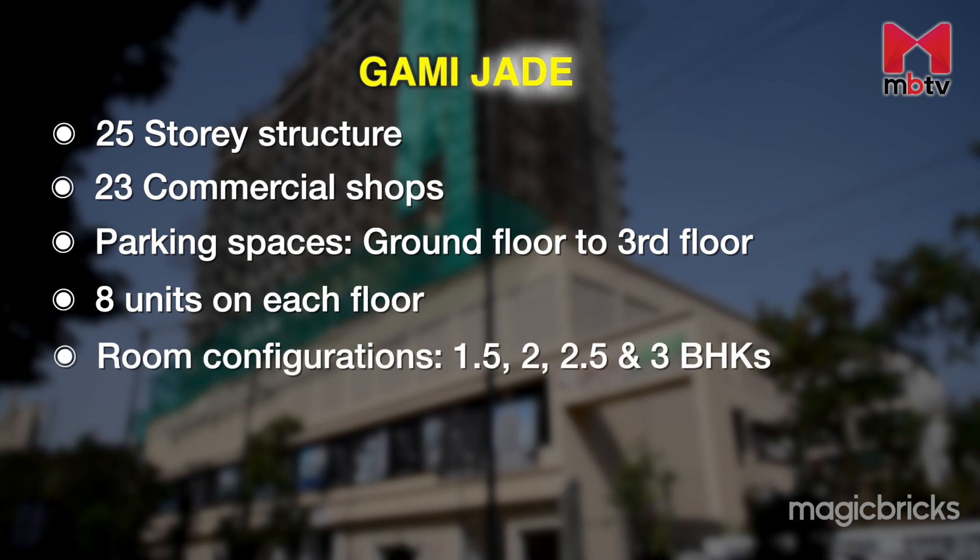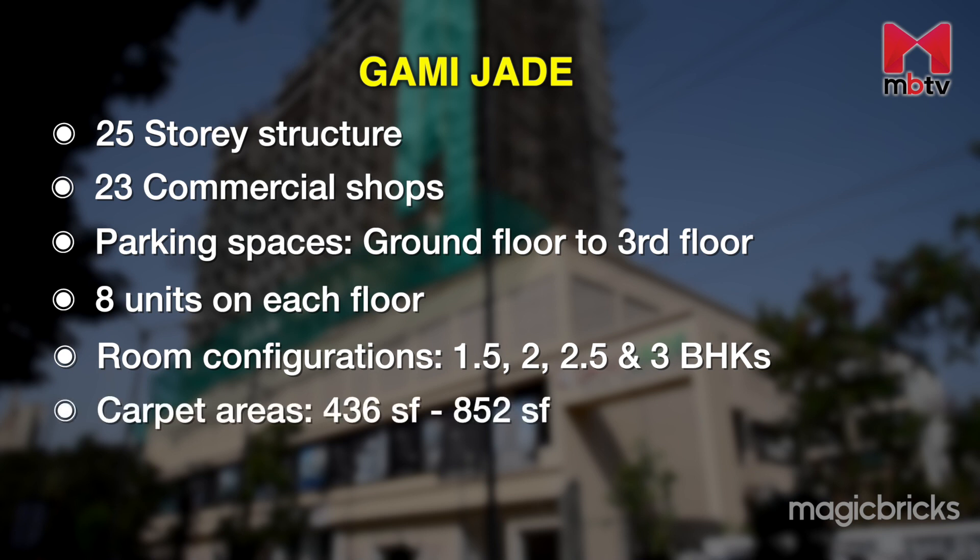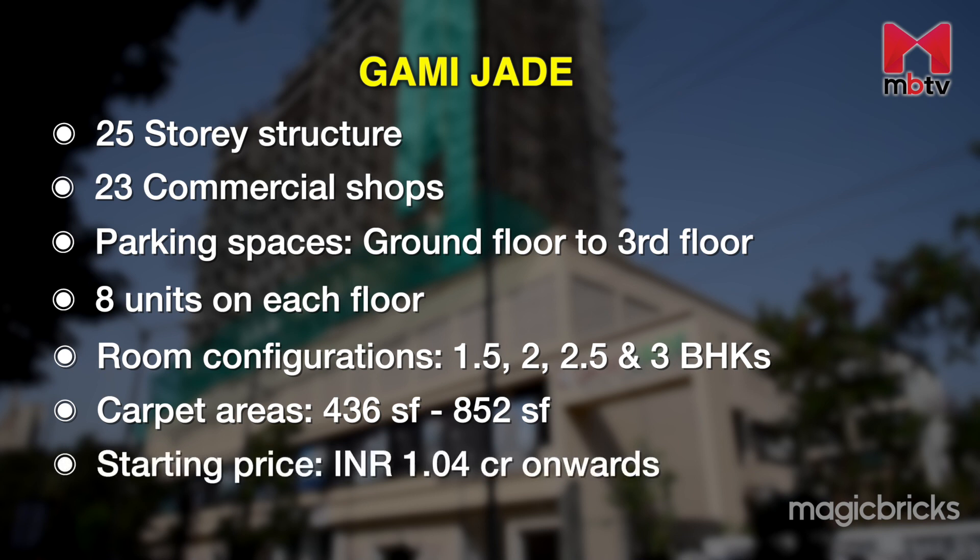The developer is offering 1.5, 2, 2.5, and 3 BHK apartments in this project. There are multiple carpet areas ranging from 436 square feet being the smallest to 852 square feet being the largest. Prices start from rupees 1.04 crore onwards.